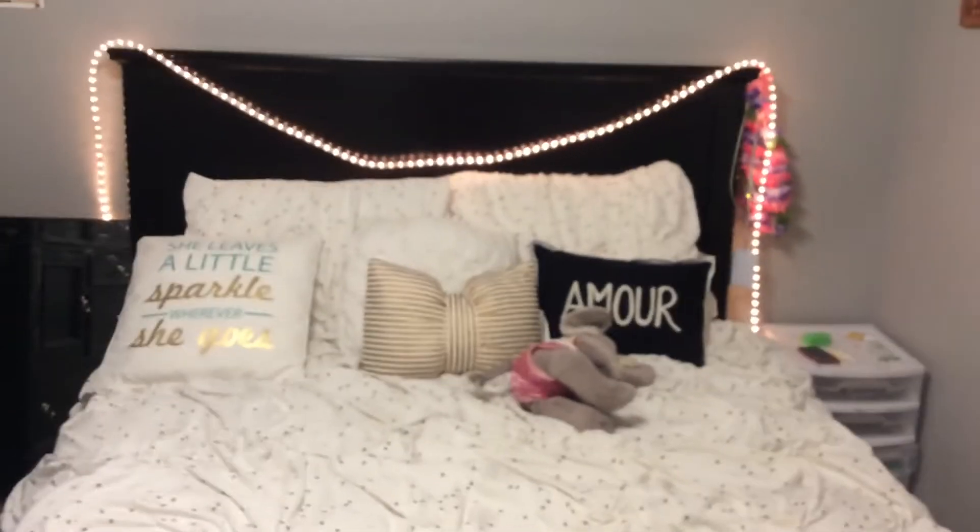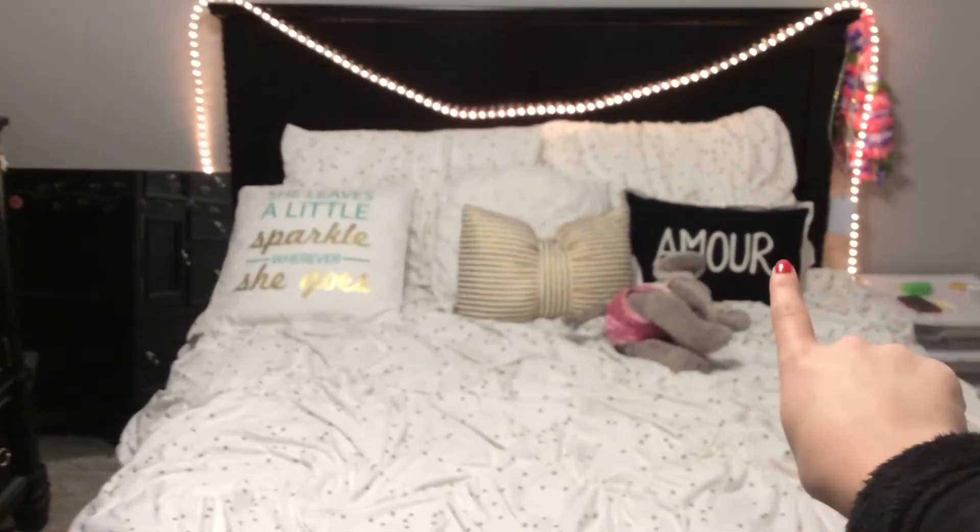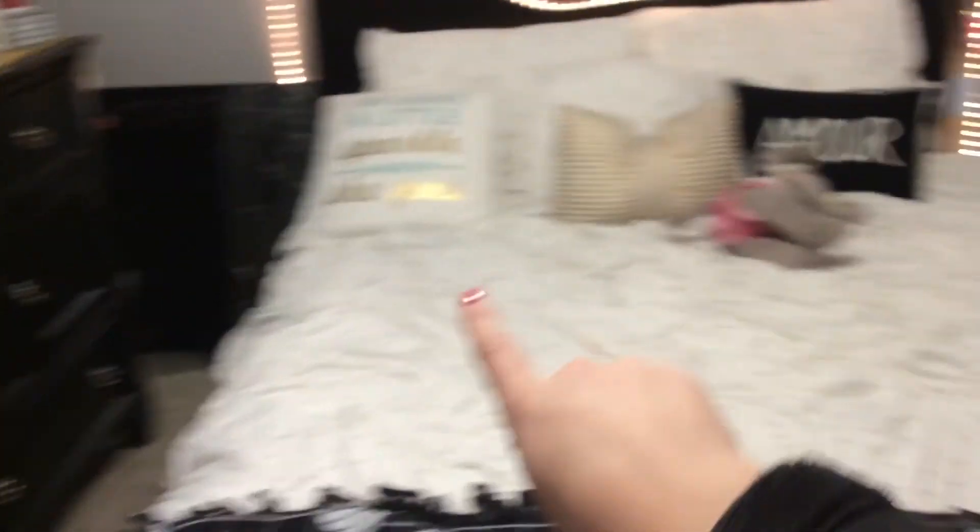This is my bed. I love it to death. I got the quilt from Target, and that from Target, and that from Target. I got that pillow on Amazon. The white pillow behind it I got with the quilt. And then my grandma made me this blanket.